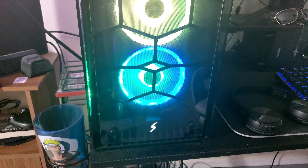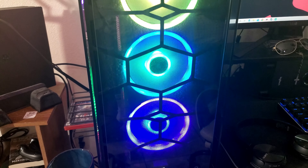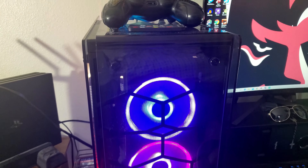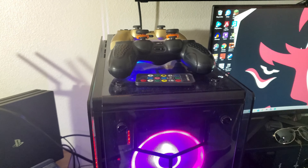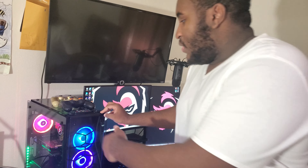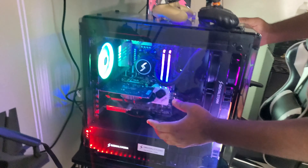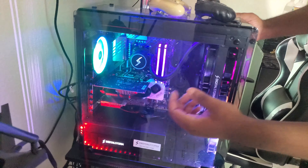This bad boy here cost me $1,888. Not cheap, but it was definitely worth it. If you're going to get a PC, I feel like you shouldn't cheap out on it. If you look in here, we got all this stuff, man. Got the graphics card — my graphics card is a GTX 1060. That's pretty much what it is, I'm pretty sure.